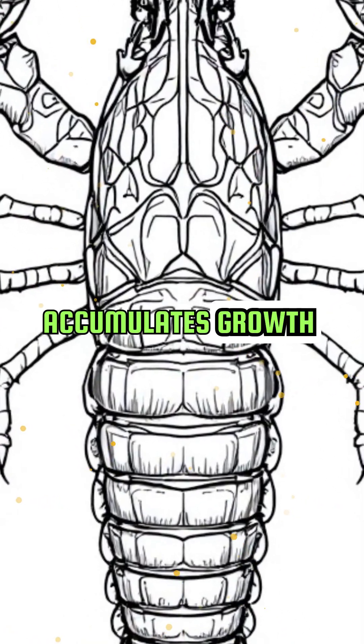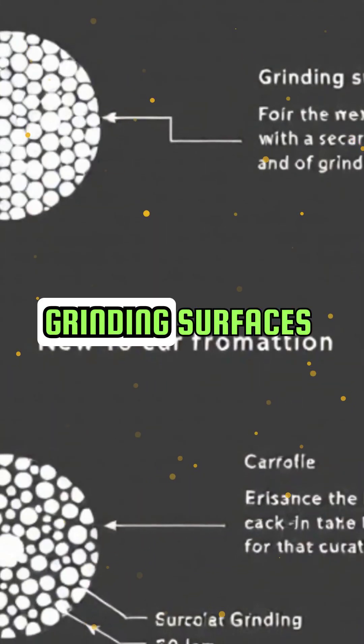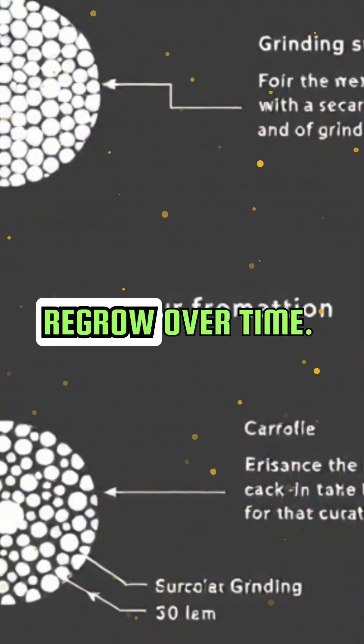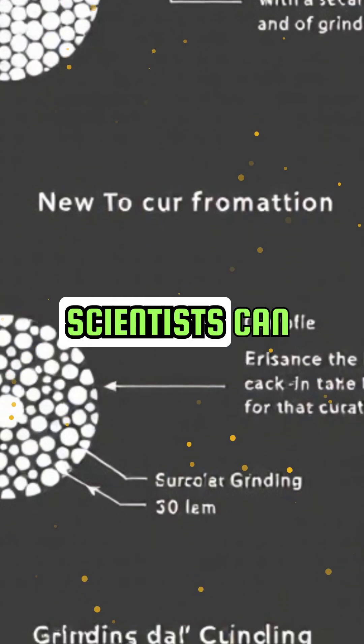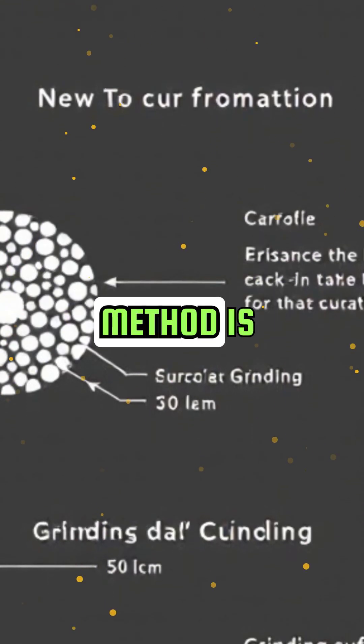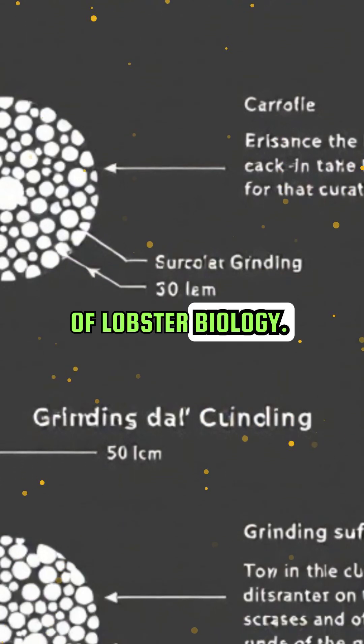This part accumulates growth rings, much like tree rings. The gastric mill is made of three grinding surfaces that wear down and regrow over time. By counting these growth rings, scientists can estimate the lobster's age. This method is relatively new and has revolutionized our understanding of lobster biology.